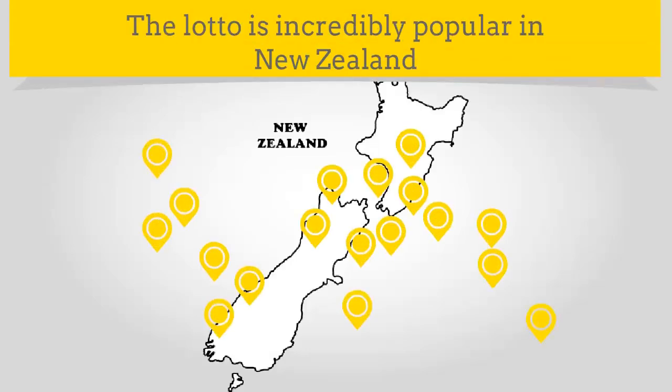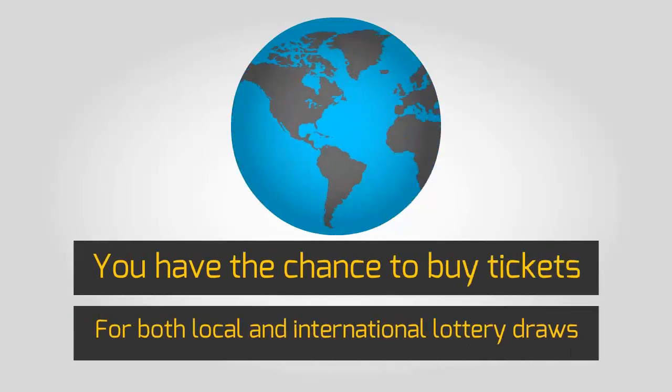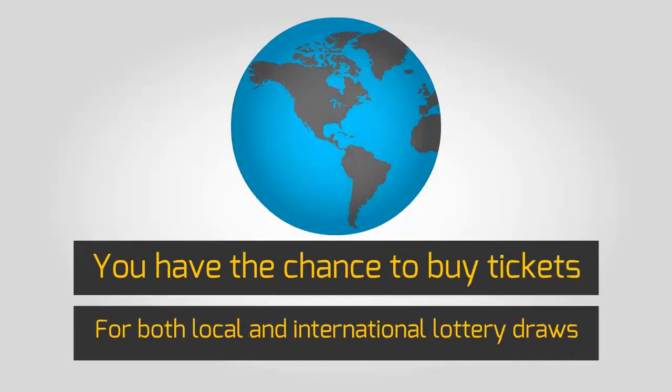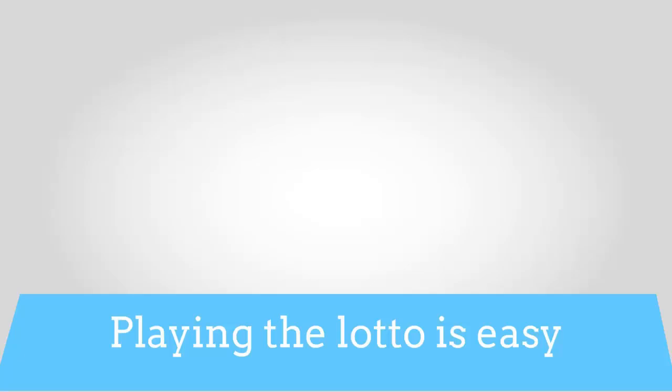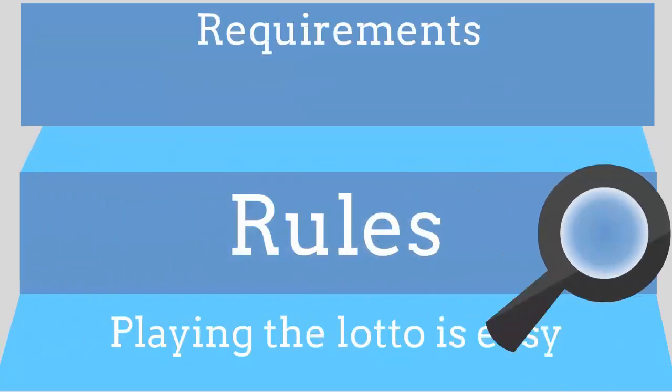The Lotto is incredibly popular in New Zealand and thanks to the internet you now have the chance to buy tickets for both local and international lottery draws. Playing the Lotto is easy but each draw has its own set of rules and requirements, so you'll need to know what to look for.